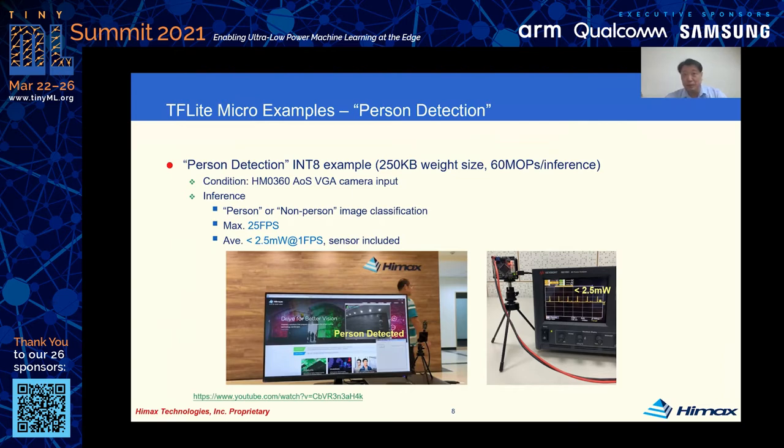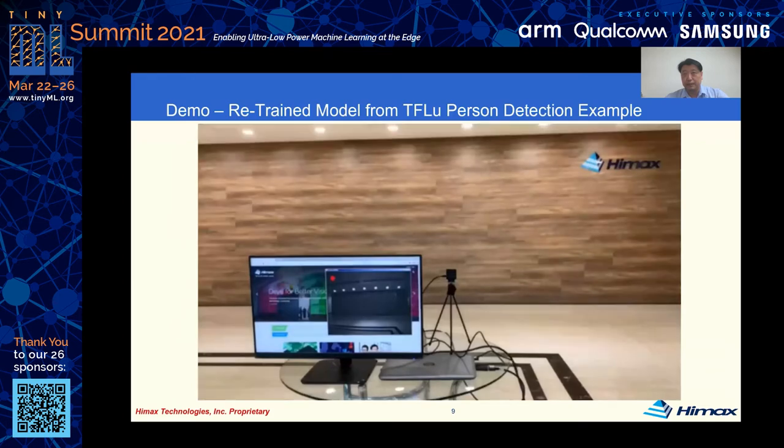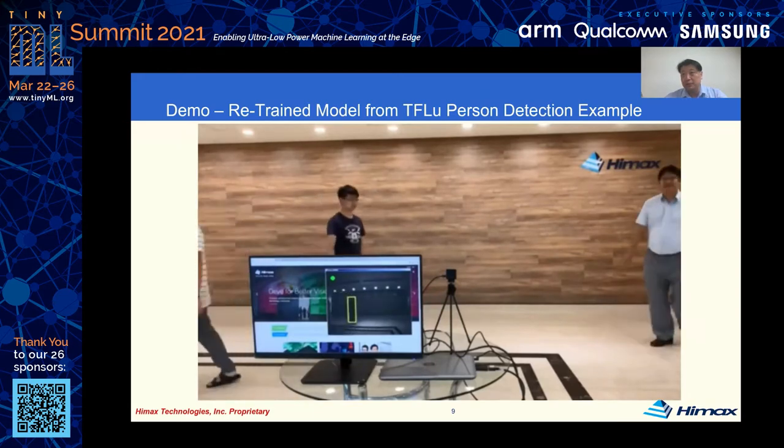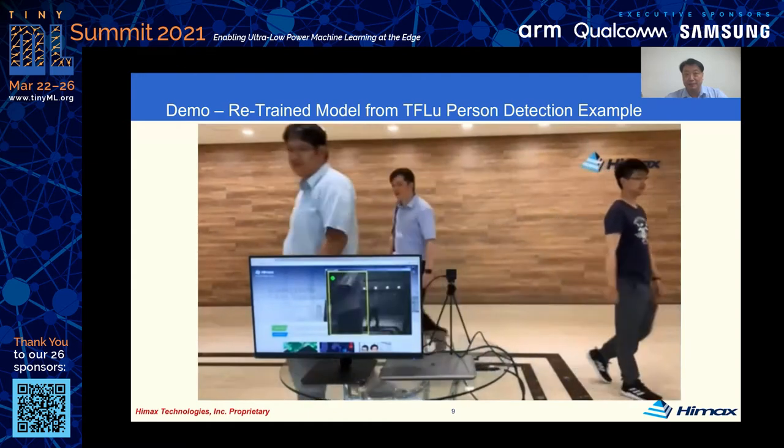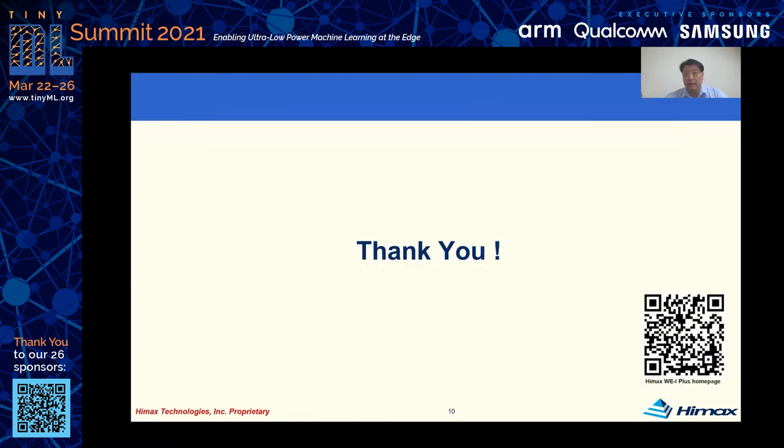This amazing result benefits from hardware, software, and toolchain optimization and integration. This demo shows we can retrain the person detection model to add bounding boxes and person tracking functions easily with good accuracy. Thanks for watching. Please check our website for more information.